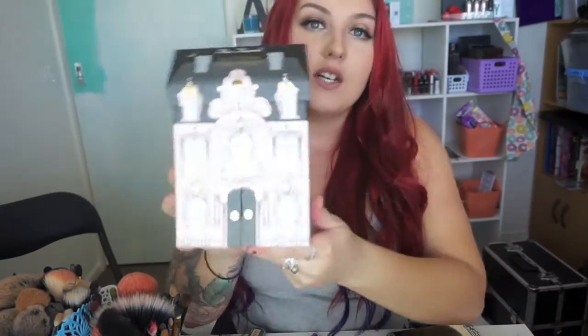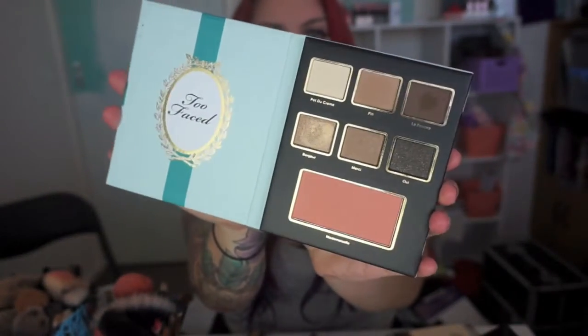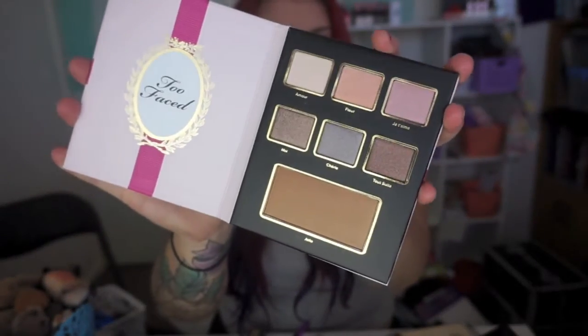The last and probably most exciting Too Faced thing I'm going to show you is the Too Faced Le Grand Chateau, which is this little house that opens up — super cute packaging. You have three makeup palettes and a deluxe size Better Than Sex mascara. Each palette has a blush and six eyeshadows, and one of them is a bronzer. You can gift it — it has the to and from — but I'll be keeping it for myself. This one was $70, but it is super cute. I've used the eyeshadows and they're amazing. I also recently got the Too Faced Chocolate Palette and I'm so glad I got it.